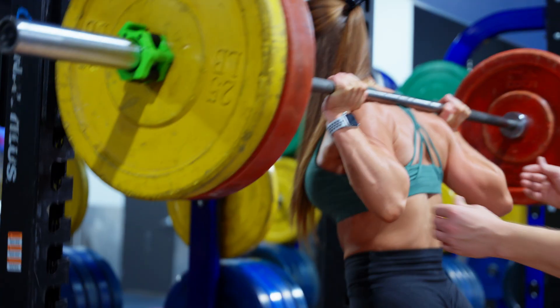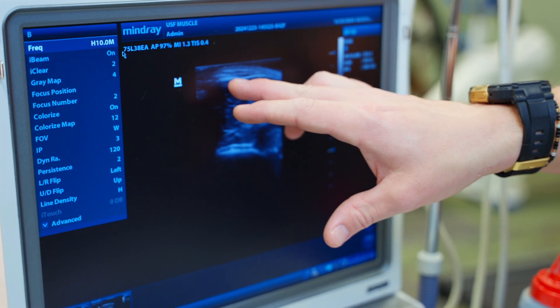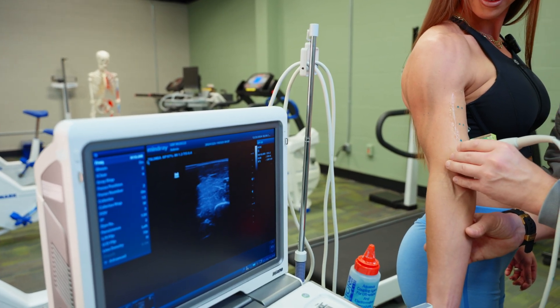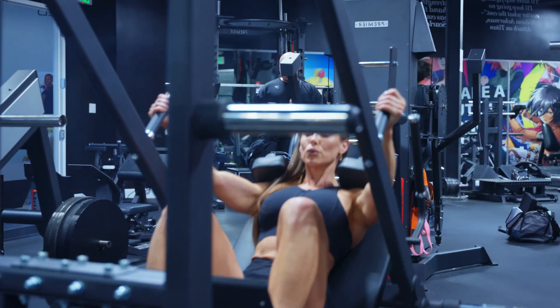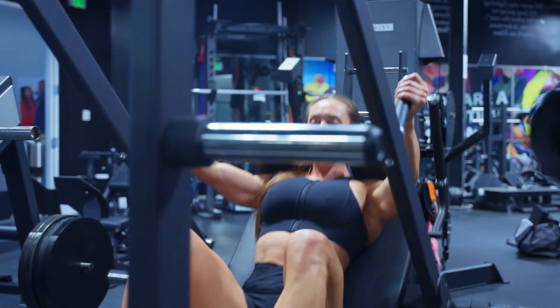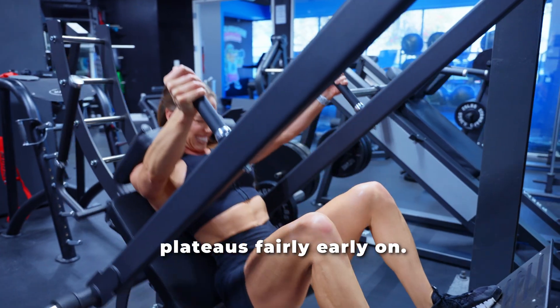Looking at experiment one, the authors found that muscle thickness measured by ultrasound increased after every workout — consistent with what we'd expect from acute swelling, a temporary fluid shift into the target muscle immediately after training. But here's what's interesting: between those workouts, even after a full day of rest, muscle thickness didn't return to the original baseline. It stayed slightly elevated by about 0.2 to 0.4 of a centimeter, depending on the site measured. The authors speculated that after that first exposure to resistance exercise, the muscle develops a new baseline level of swelling, which doesn't keep increasing with each workout — in other words, the swelling plateaus fairly early on.